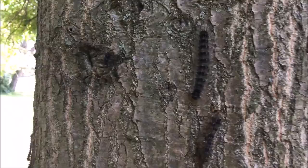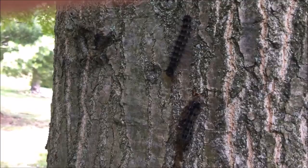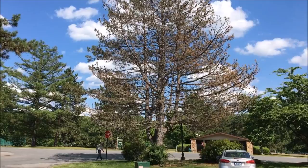When the tree loses its leaves, it means that it is slowly dying. This tree is losing its leaves and it is right now dead. Some gypsy moths attacked this tree and killed it.